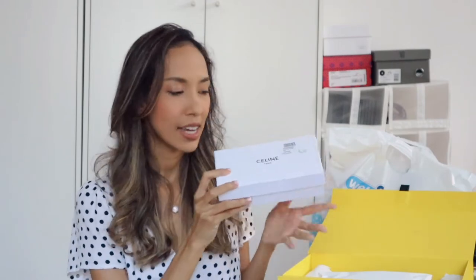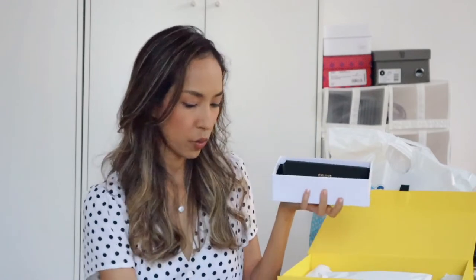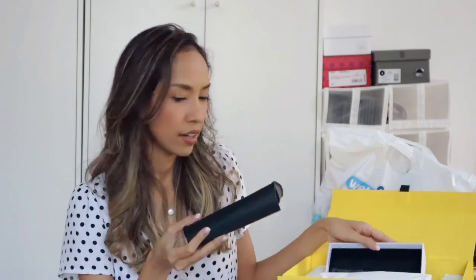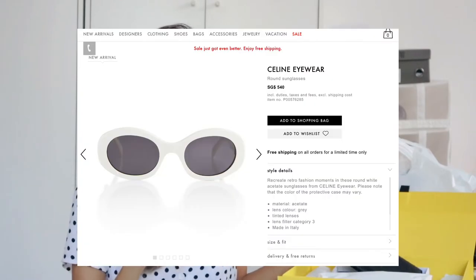Now let's take a look inside. You see the slim box inside like this, and then once I open it, here is the sunglass package. It's such a very beautiful and very minimal black tone.